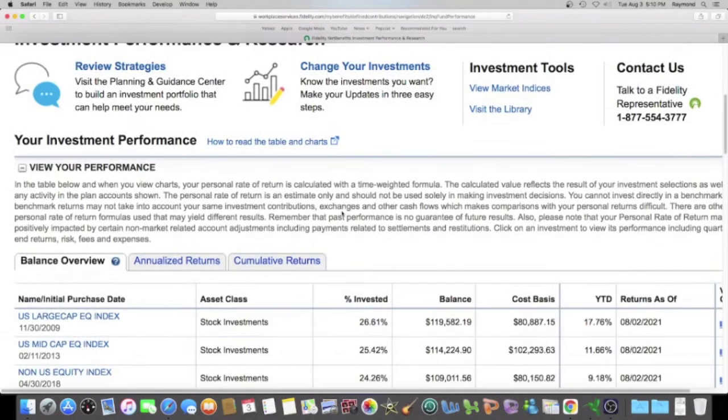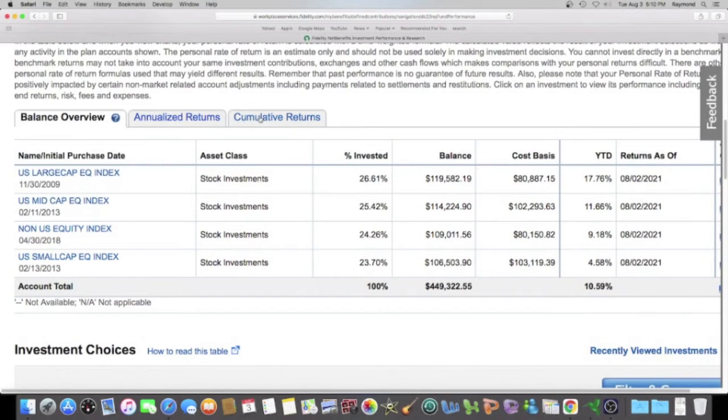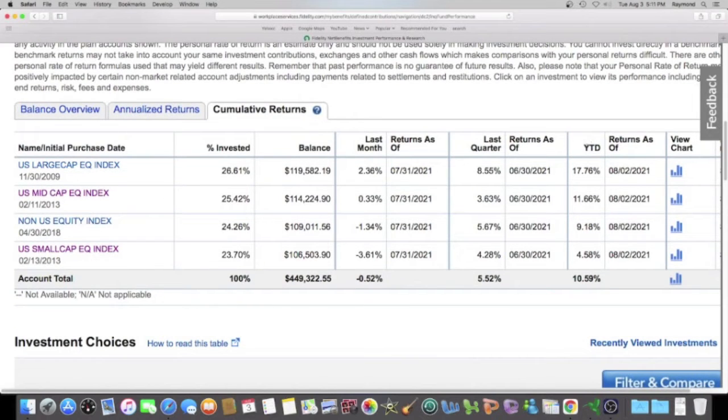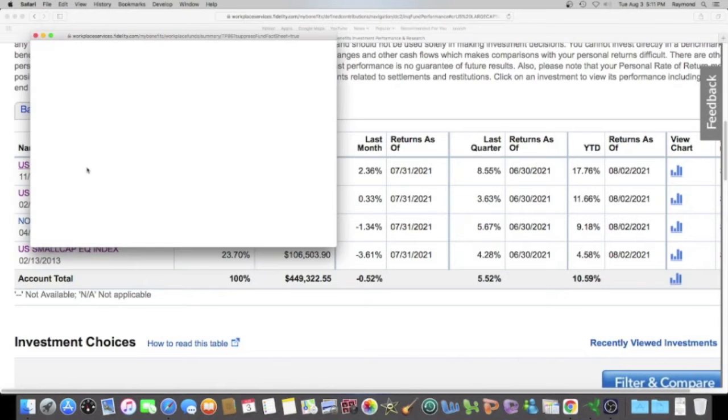We're going to scroll down to this tab right here — cumulative returns. We like to look at this column: YTD, year to date. My best performing fund has a value of 17.76%, and that fund is the US Large Cap Equity Index. Let's pop this open.